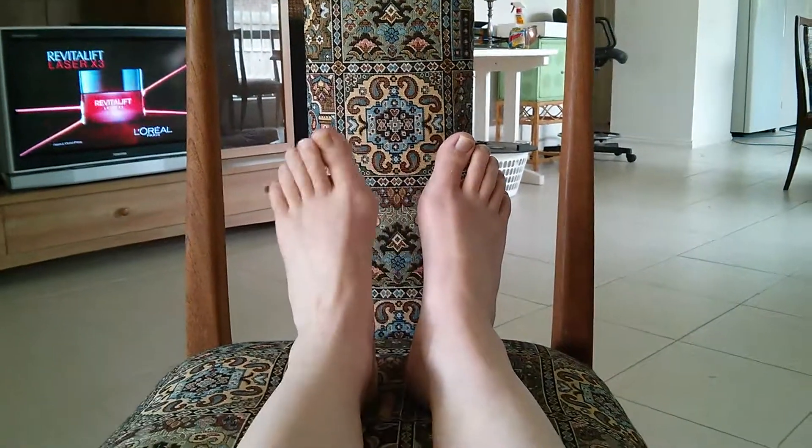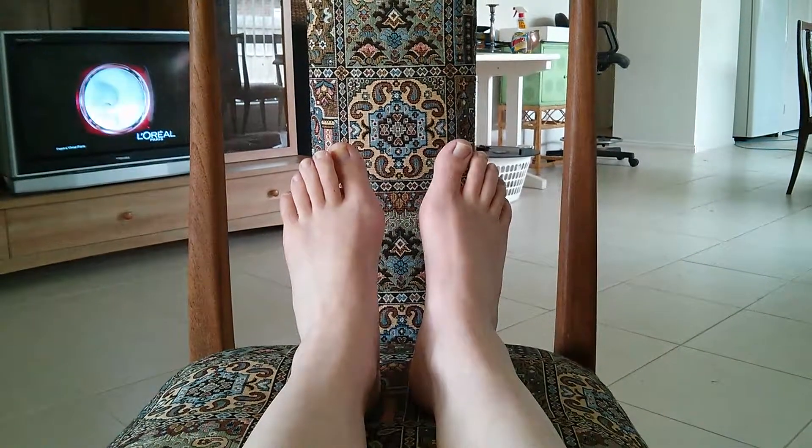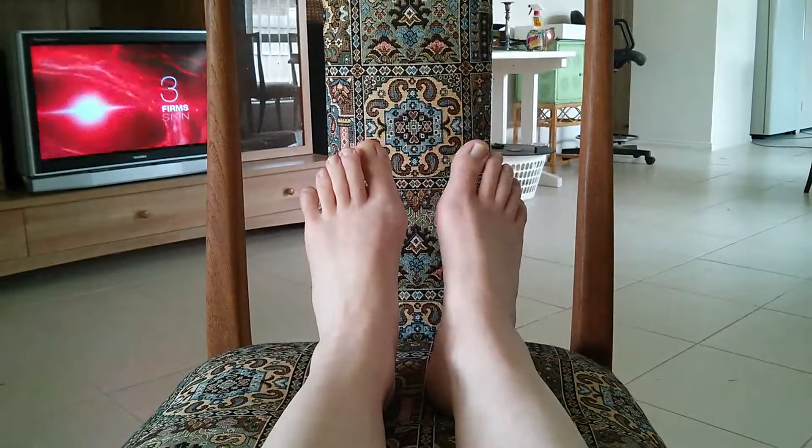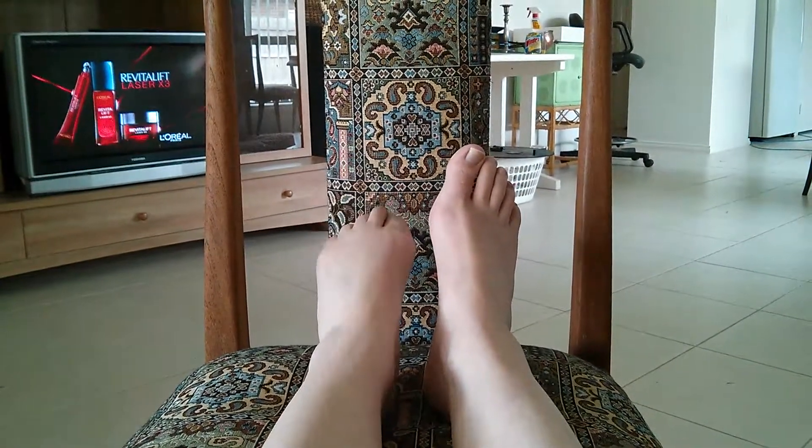Discover Revivalive Laser X3 from Morial. A first-time aging cream to challenge a laser session. 80% of women said they would delay a laser treatment. It reduces wrinkles, replaces, and skin is burnt. Revivalive Laser X3 from Morial.